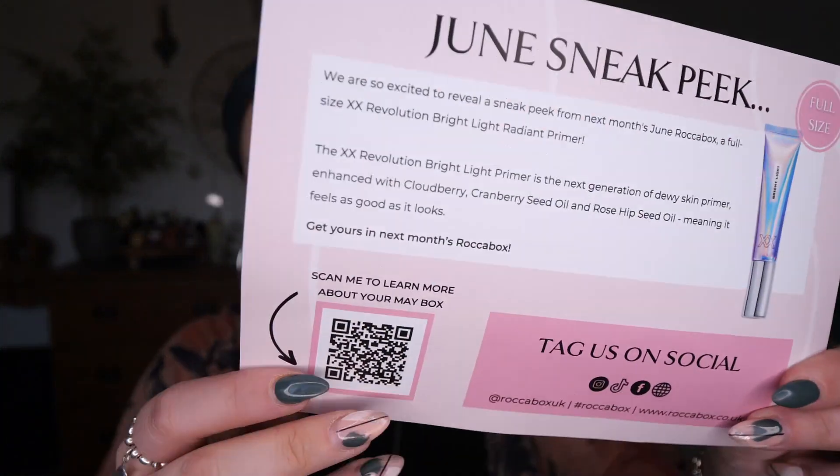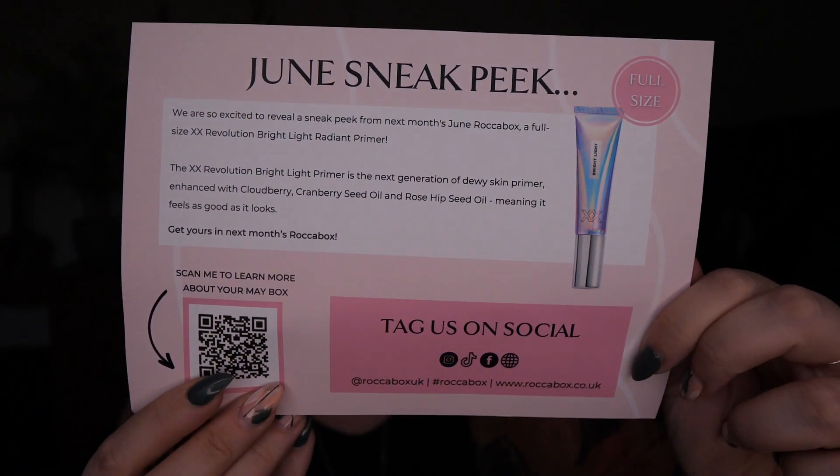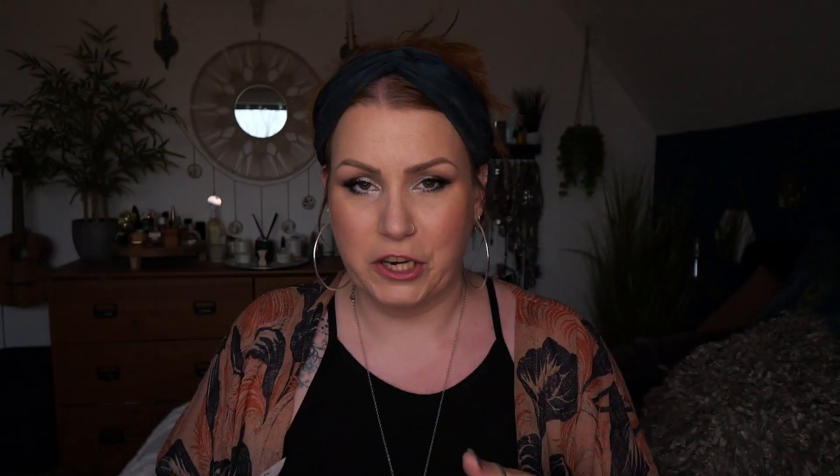And a sneak peek for June — in every box you'll receive a full size XX Revolution Bright Light Radiant Primer. So everyone will receive one of those in their box next month. There's also a QR code if you want to learn a little bit more about the products inside the box.